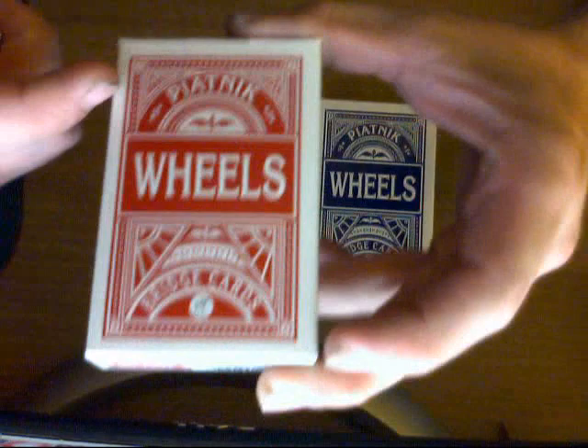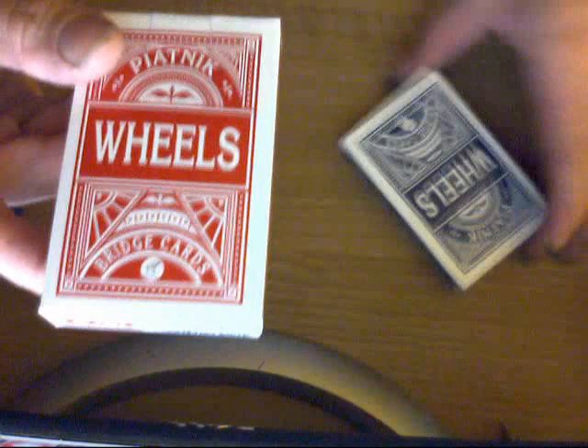This is what the front of the box looks like. It says Piatnik on top, Wheels, and the size at the bottom, and there's a logo at the very bottom. It is essentially the same as the one on the Angle Backs — a guy on a horse. Same logo, as far as I can tell, though it's very hard to see.